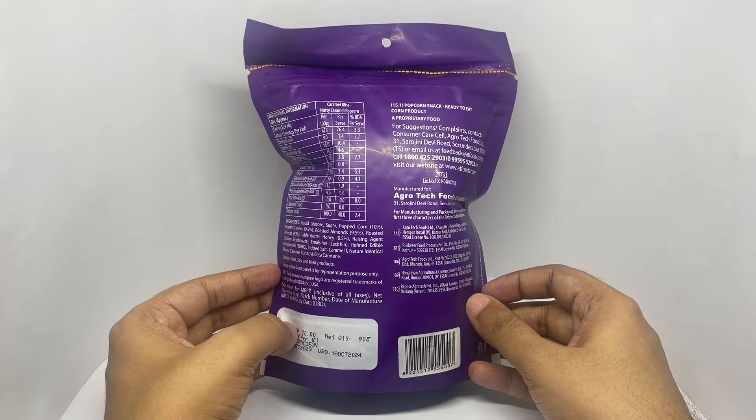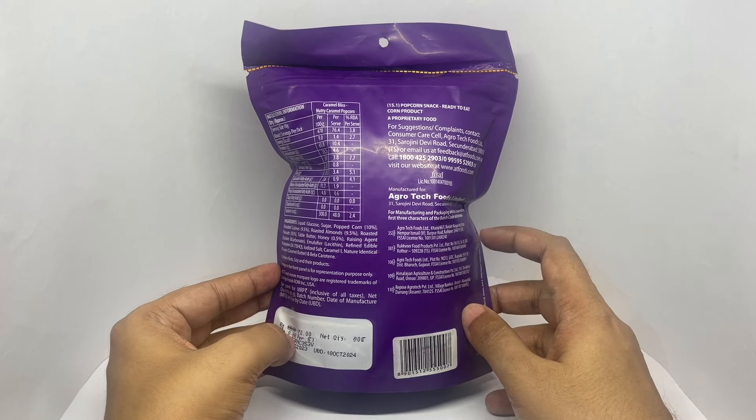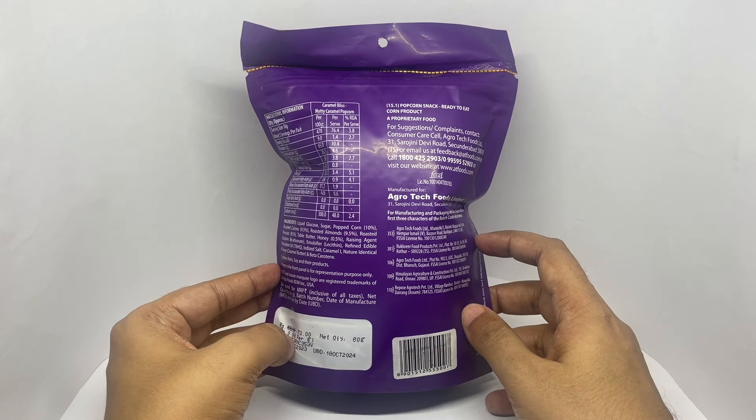It costs around 70 rupees, or about 80 cents or so. This is manufactured in Kashyapur, Uttarakhand, India.